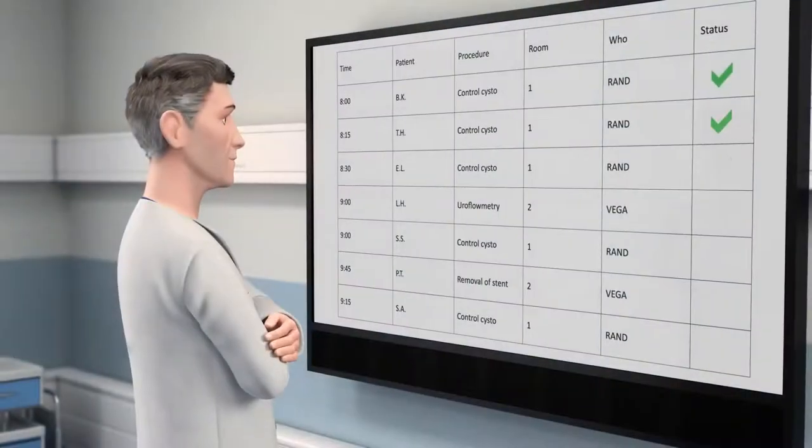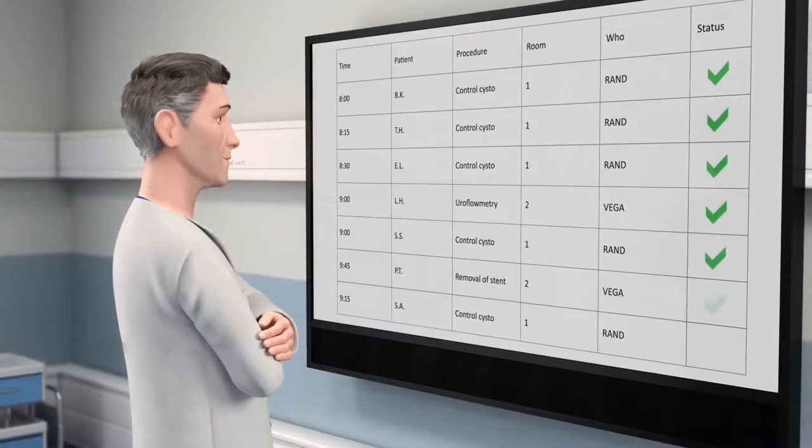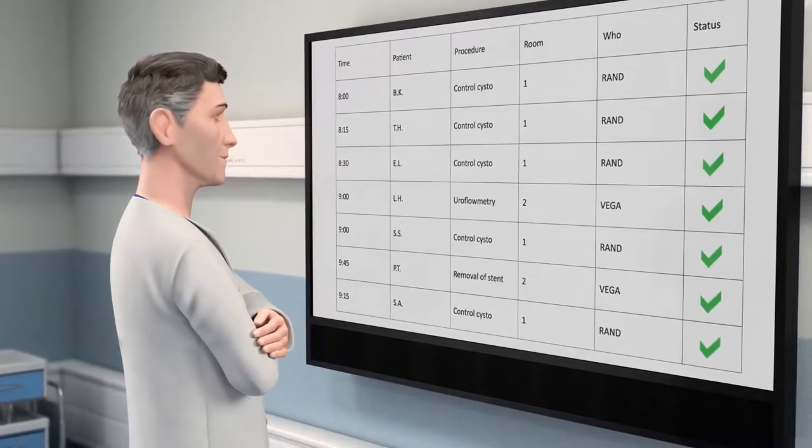Ambu A-Scope 4 Cysto gives you a way to take control of your schedule and be more productive without compromising on the quality of your work.